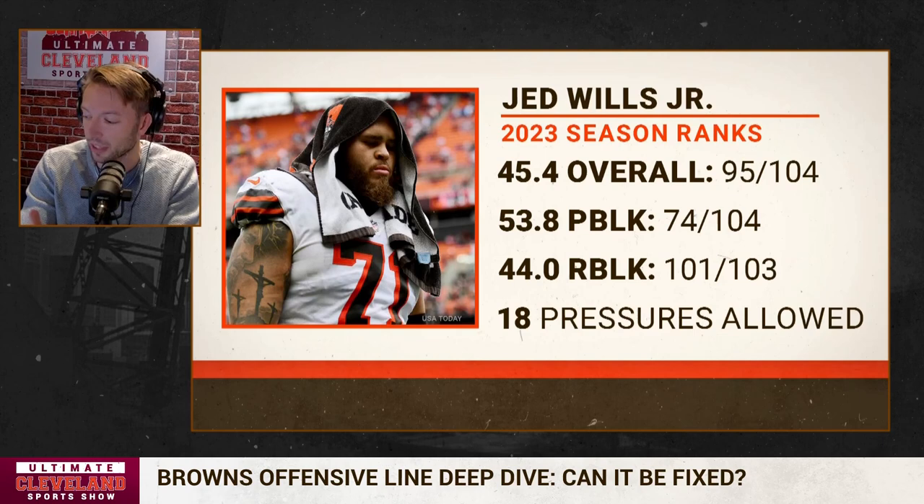For context: last year, Ed Ingram of the Vikings led the league in pressures allowed with 63 — 14 fewer than Wills is on pace for. In 2021, Alex Leatherwood — now on the Browns' practice squad — led the league with 67, ten fewer than Wills is on pace for. In 2020, Juwan Taylor led with 58, and in 2019, Nate Solder of the Giants led with 56. Even in the last four years, the most pressures allowed is ten fewer than Jed Wills is on pace to allow this season. He's on pace to not just be the worst in the last five years — he's on pace to be the worst by a lot.